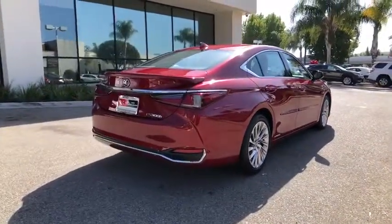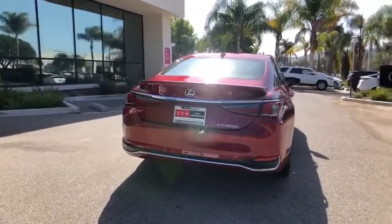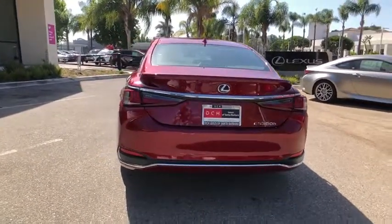Here are some of this vehicle's great options: traction control, power passenger seat, leather-wrapped steering wheel, dual airbags, alloy wheels, power steering, and four-wheel disc brakes.